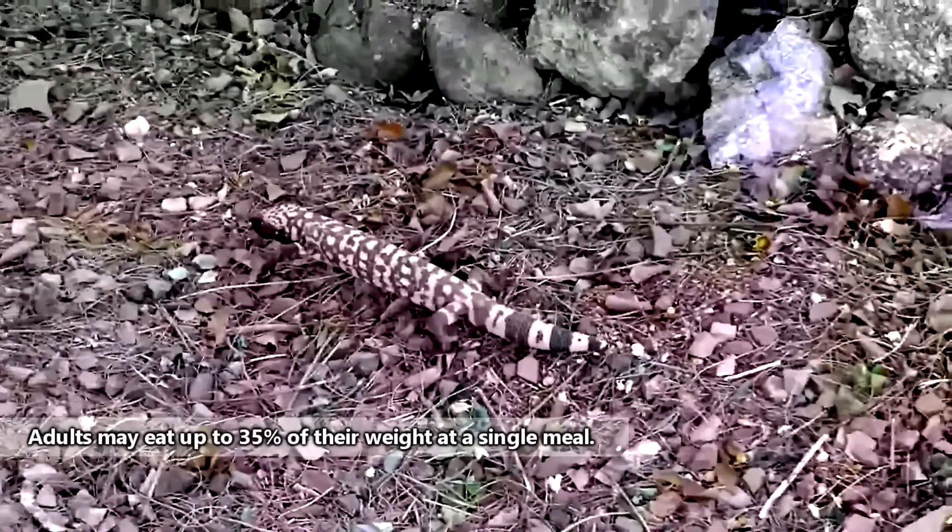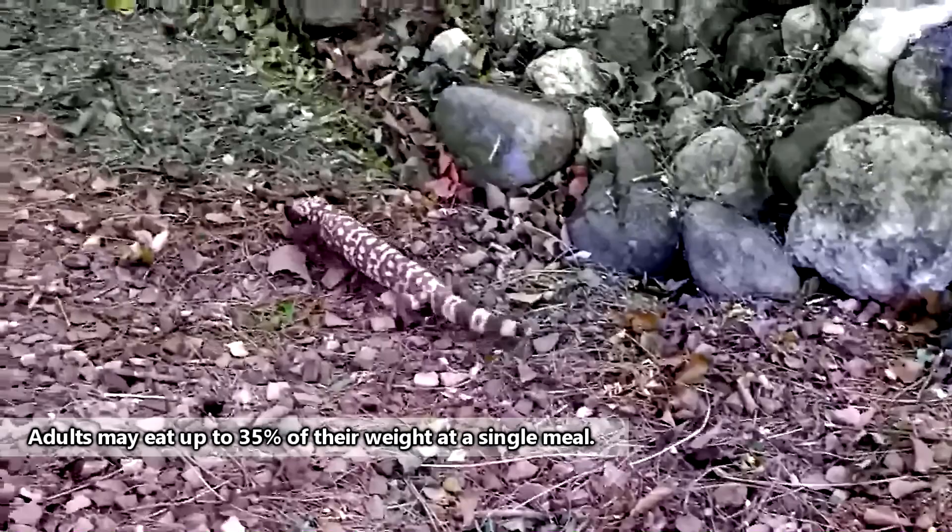A Gila monster may travel upwards of a mile to find food. When they do find a meal, Gila monster juveniles can consume up to 50% of their body weight in a single sitting, and they can survive off this single meal for months if needed.